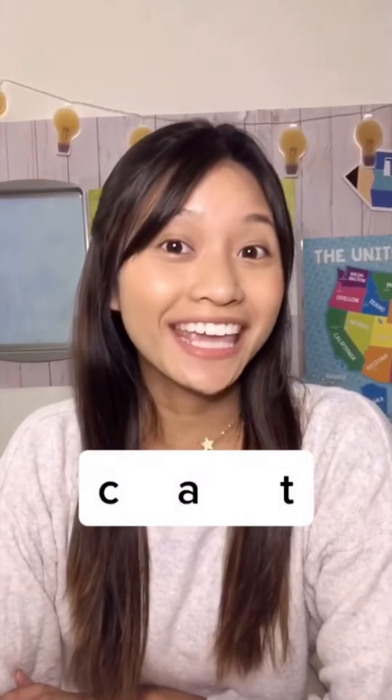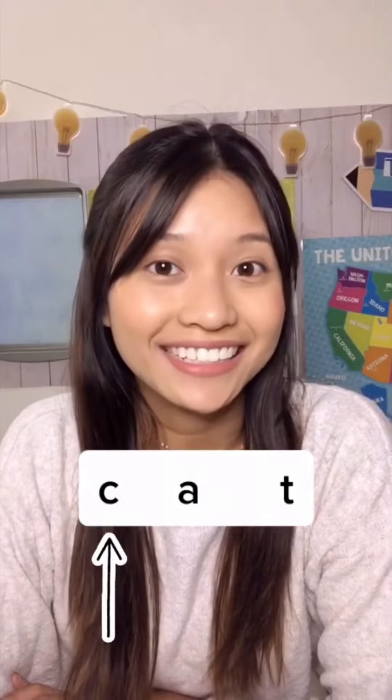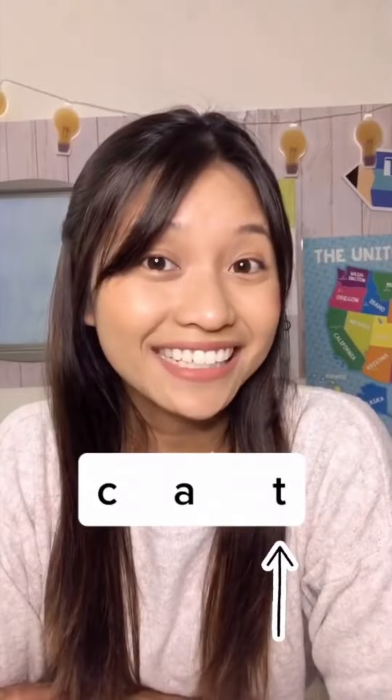Now that we've practiced the first and last sound, we're going to practice every single sound — first, middle, and last. Are you ready? I have the word cat. What's the first sound you hear in cat? C. Now what's the second sound you hear after c? The middle sound is a. Now we have to listen for the last sound in cat. The last sound is t. Good job!